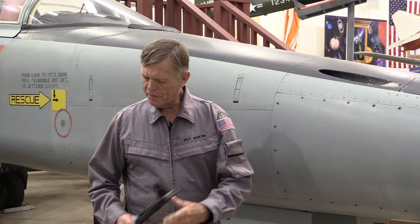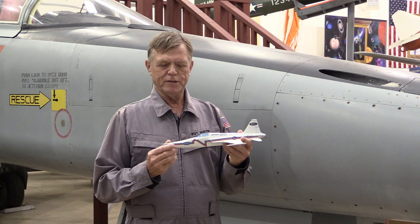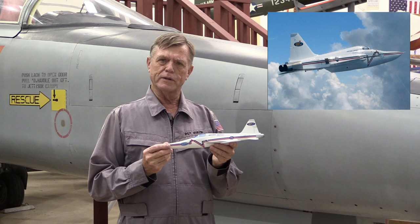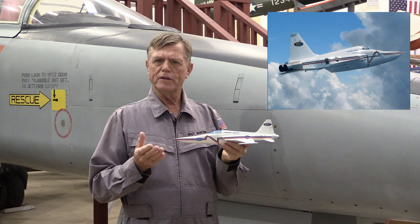Another example — and the one I'll talk about quite a bit today — is probably the most extensive modification ever done to the F-5, and that's this shape that you see here. It's classically called the F-5 shaped sonic boom demo. This particular project occurred in the early 2000s, 2001 to 2004, and the purpose was to demonstrate that through specialized aircraft shaping it may be possible to quiet the sonic boom.